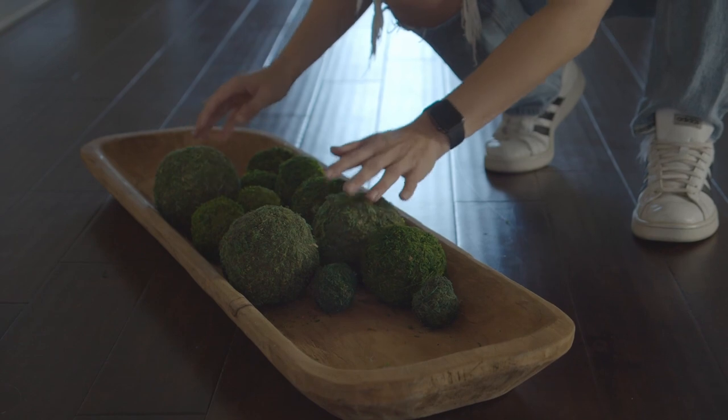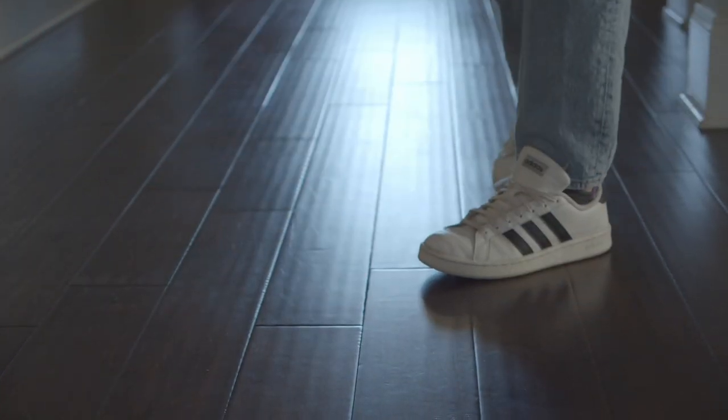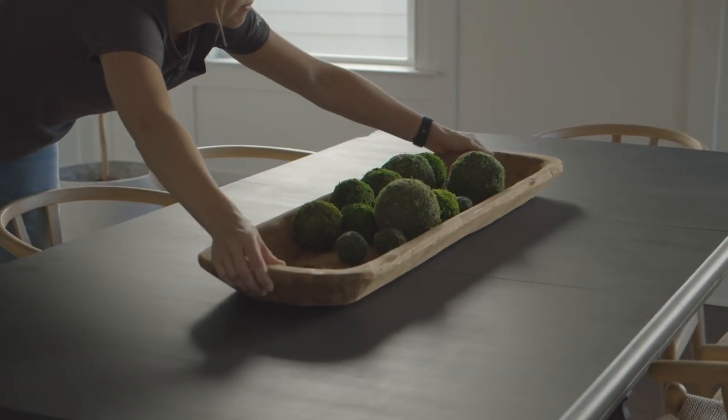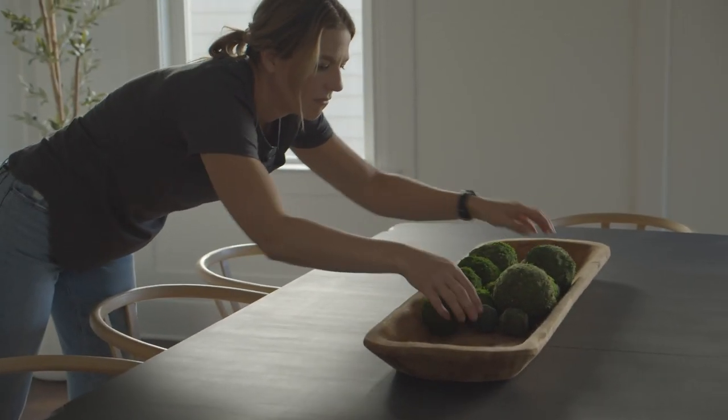I'm actually reusing this decor item — I've had this dough bowl for a while, got it at a local warehouse sale. I got these moss balls at various places and I still like them, so I'm going to keep them and save a little money here. I'll try to source something similar for you guys on Amazon in the description box.